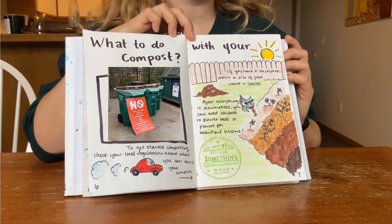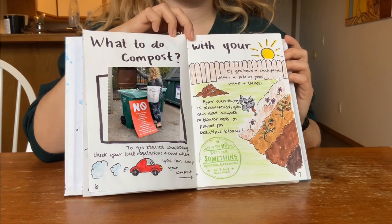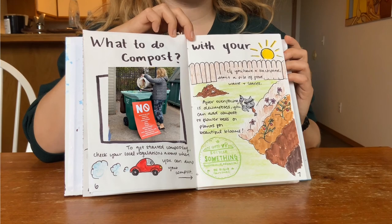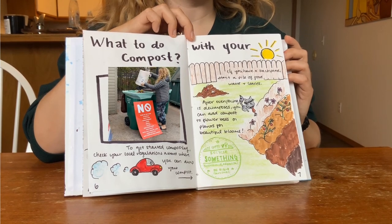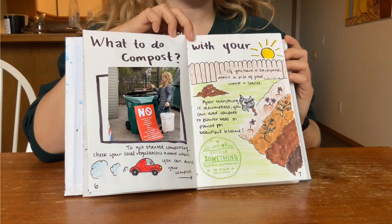To get started composting, check your local regulations about where you can dump your compost. If you have a backyard, start a pile by mixing food waste and leaves. After everything is decomposed, you can add compost to flower beds or plants for beautiful blooms.